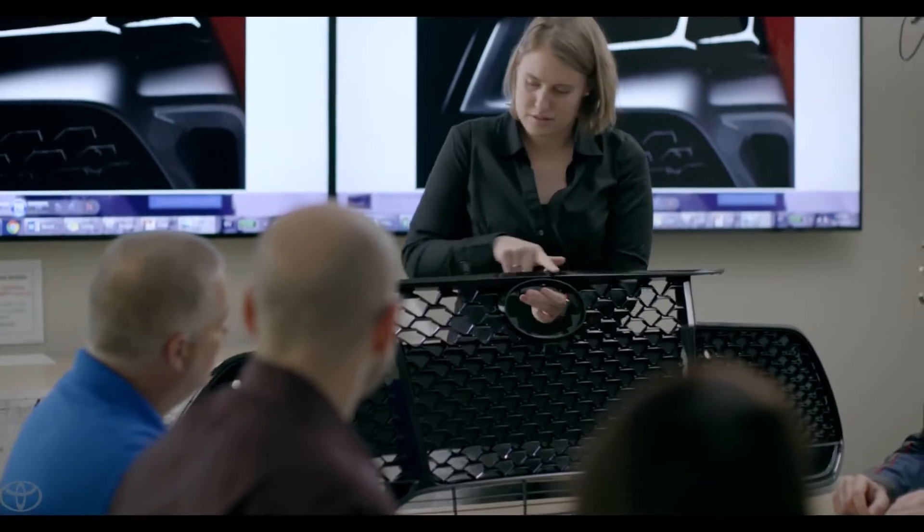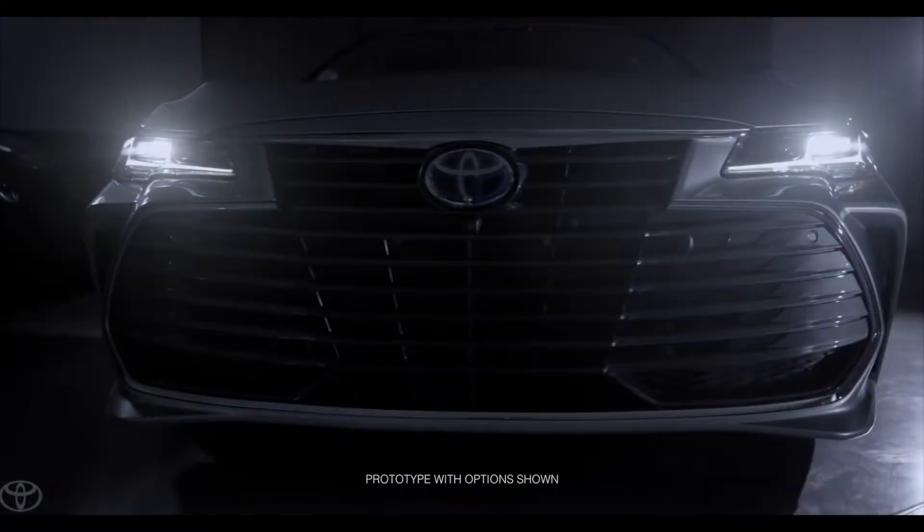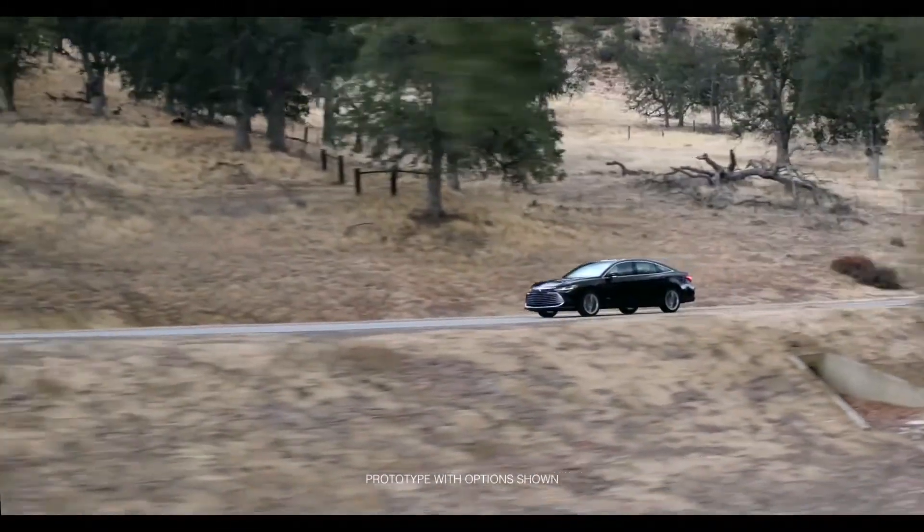We have a very streamlined working relationship with all of the groups, and that really helps us create a better product and a better experience for our customer. The Avalon is on our third generation of engineering in the U.S., and it really gives the team a pride and passion to continue to make it better.